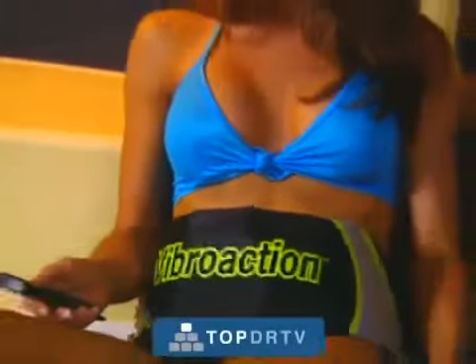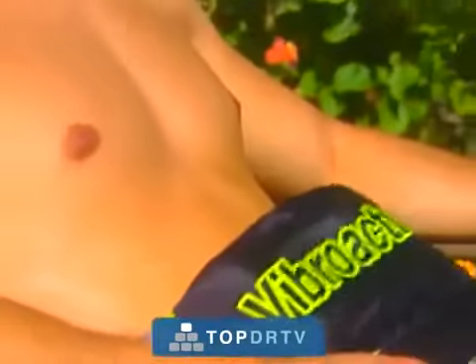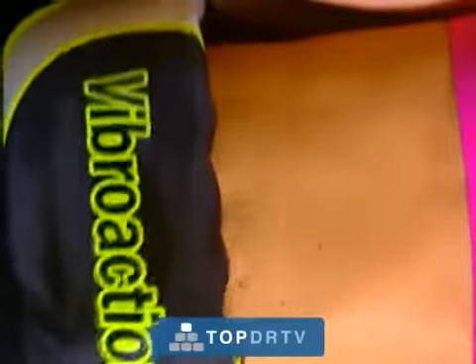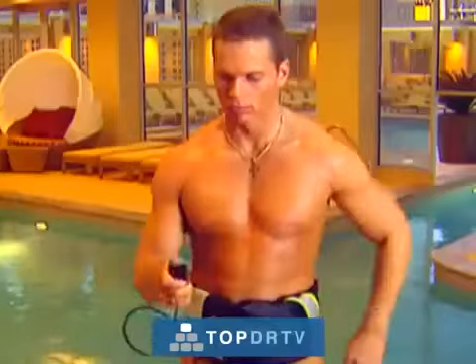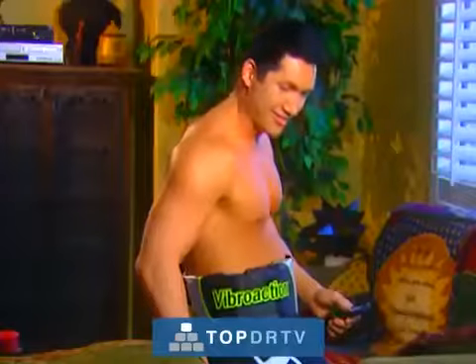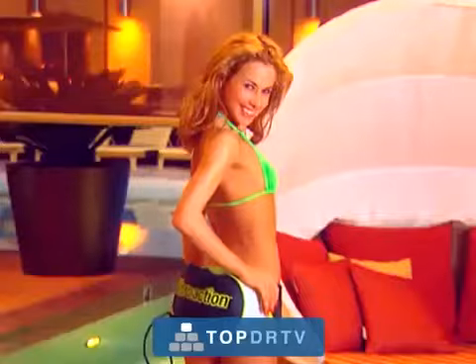Now there is a faster, easier way, thanks to an amazing technological breakthrough that works better than anything you've ever used before. Introducing the revolutionary VibroAction Belt. Just turn it on and it will literally vibrate the fat away from your abs, your love handles, hips, waist, buns, and thighs.